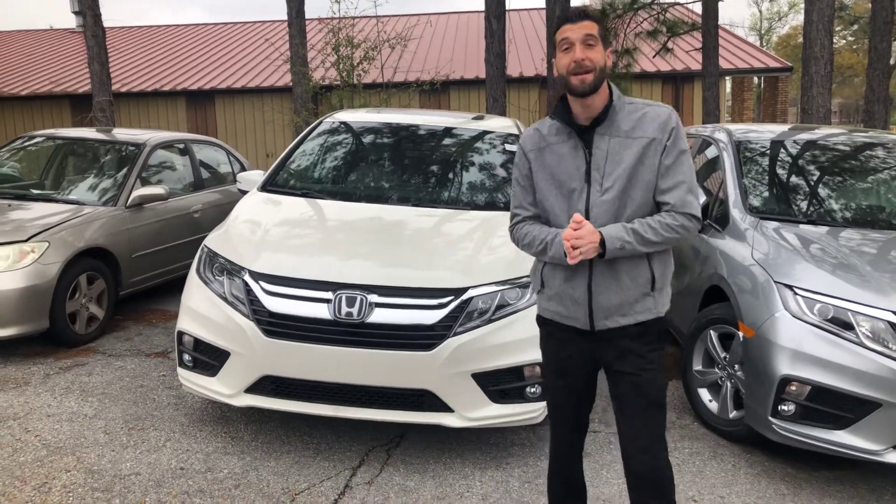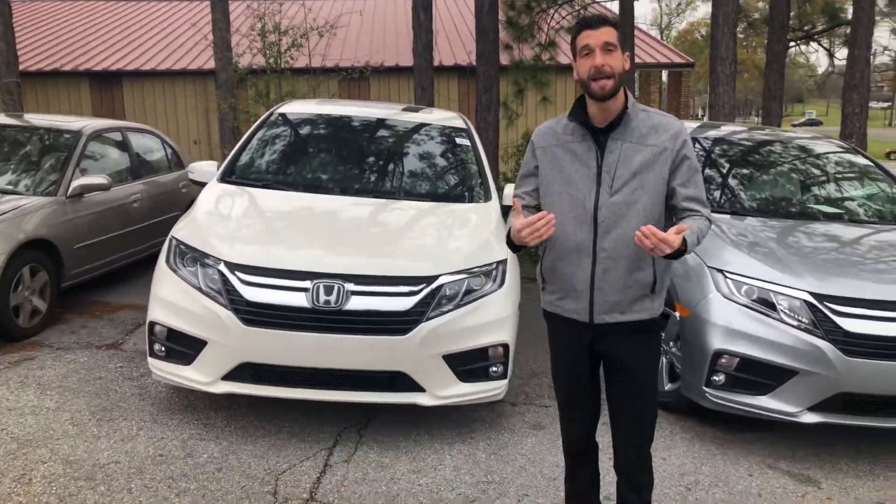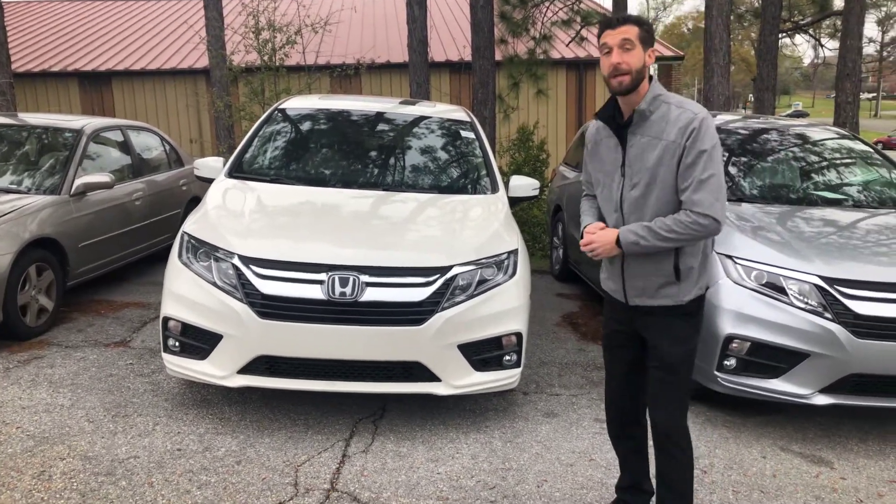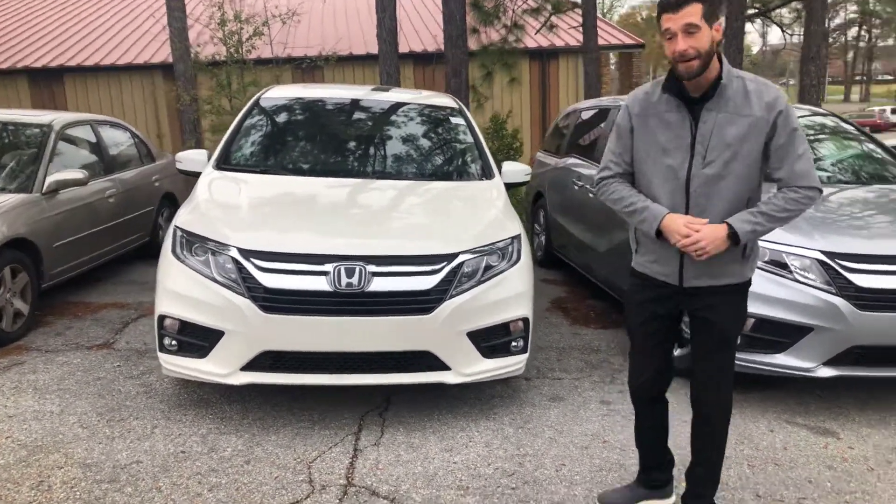Good morning, Kathleen Kramer-Hide over here at Tamron Honda. I just wanted to put a face with the name. Thank you for taking my phone call earlier, and I wanted to personally show you the EXL 2019 Honda Odyssey.